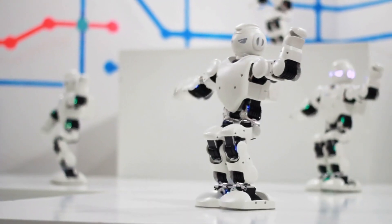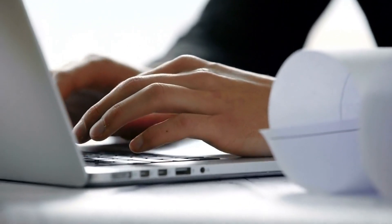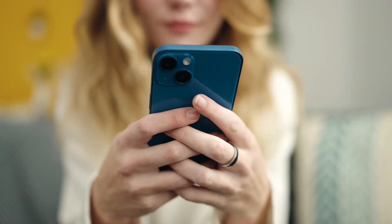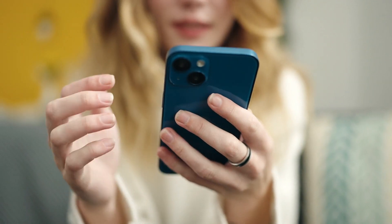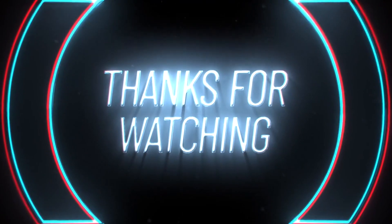Did you know that technologies like these could exist? Comment below. What if your country could have these technologies — wouldn't it solve hundreds of problems? If you enjoyed the video, please like, share, and subscribe to get exclusive videos about how phenomenally China is developing. Until the next video, stay tuned.